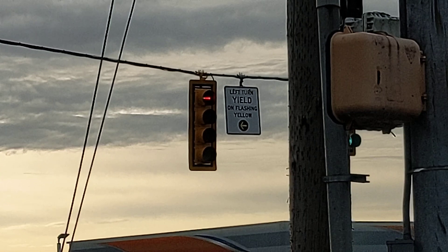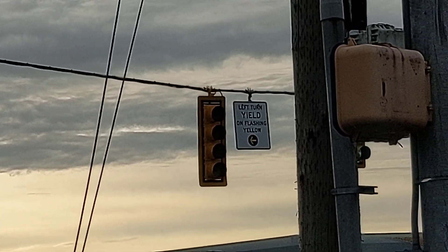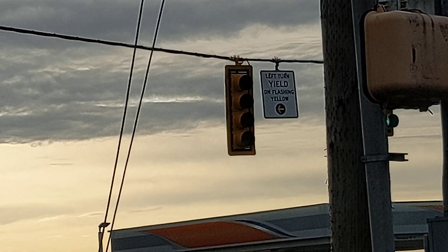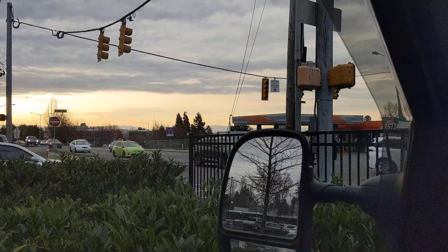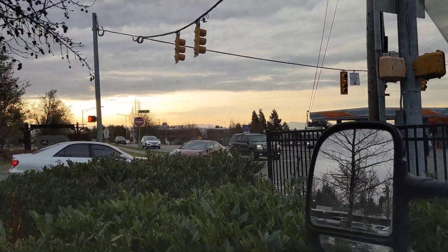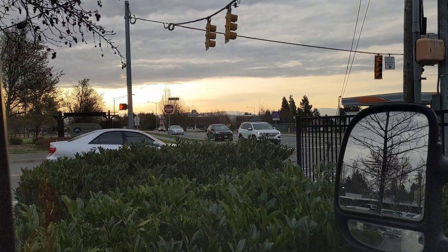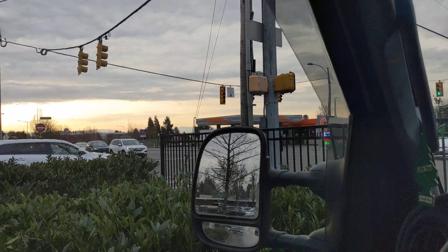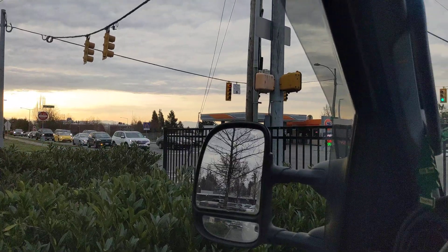Now it's gonna serve this movement once these cars start going. Take a look at that — I know you can't really see the tip of the arrow, but there's a sign that says 'left turn yield on flashing yellow arrow.' This is called a protected-permissive movement. It allows cars to have a protected movement for that left turn, but then after the protected movement, when oncoming opposing through traffic comes through, it will serve that flashing yellow arrow for a permissive movement.